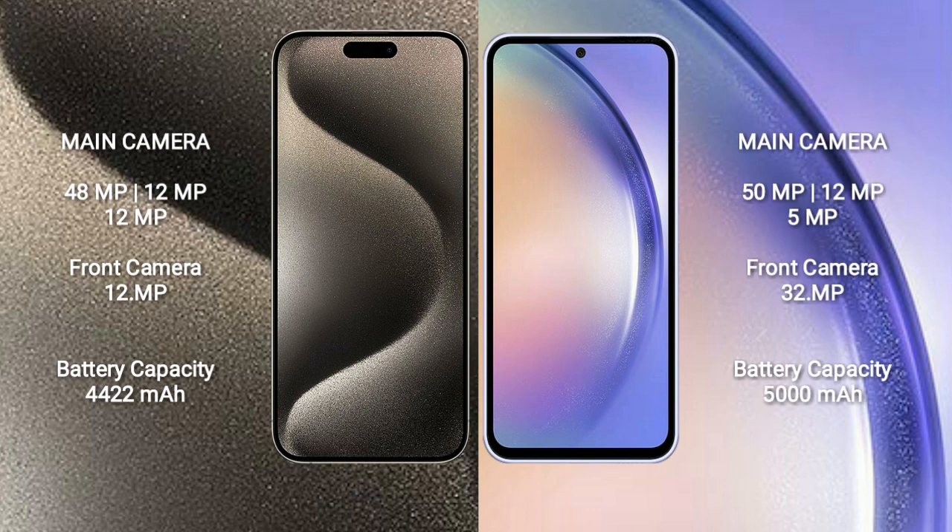iPhone 15 Pro Max features a rear triple camera setup of 48MP + 12MP + 12MP, with a 12MP front camera. Samsung Galaxy A54 features a rear triple camera setup of 50MP + 12MP + 5MP, with a 32MP front camera.